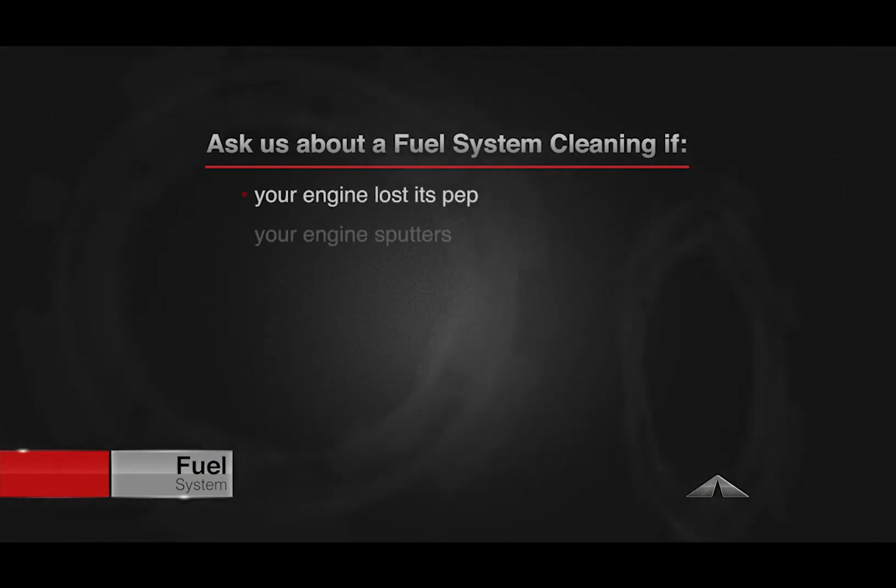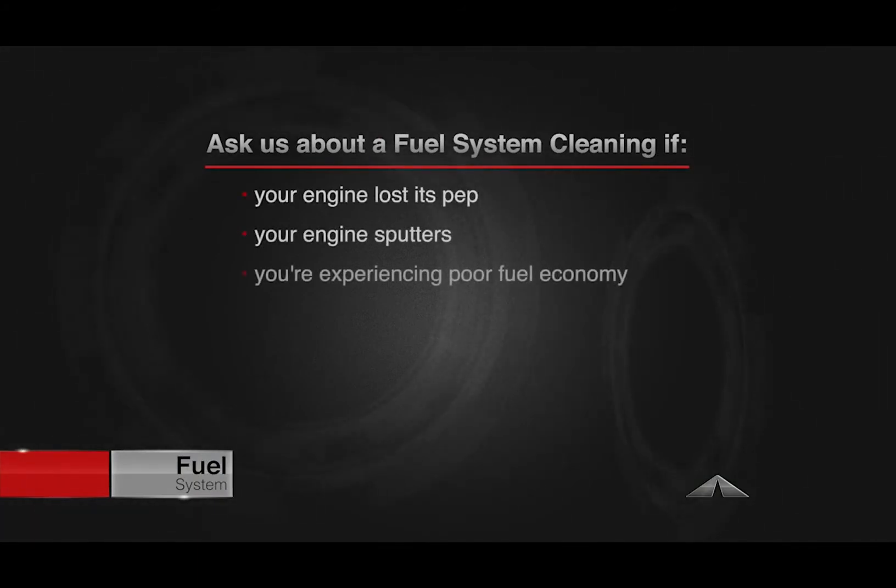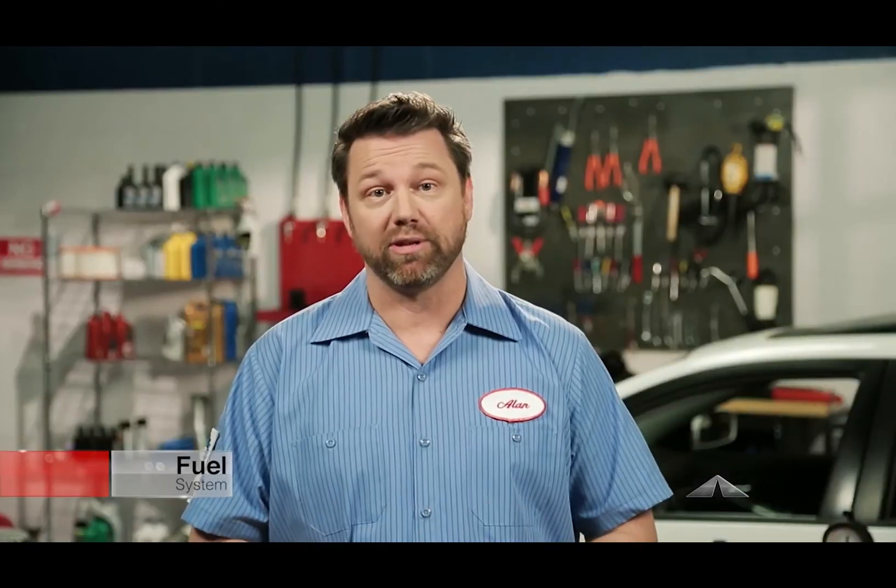If your engine has lost some of its pep, your engine sputters, and your fuel economy isn't what it used to be, ask your service advisor about a professional fuel system cleaning.